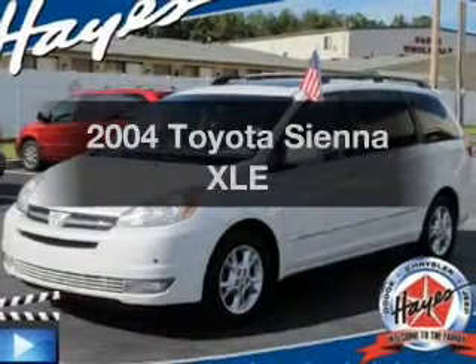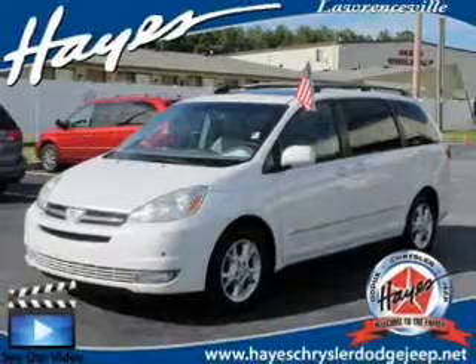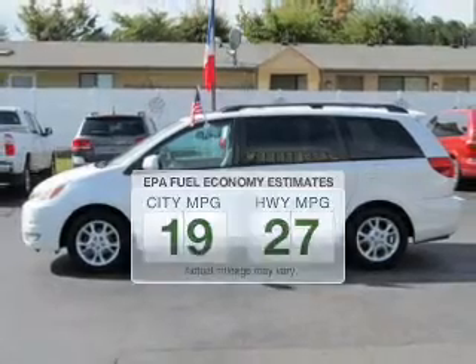Imagine yourself in this 2004 Toyota Sienna. This is the set of wheels you've been looking for. Save your money and make fewer trips through the gas station to fill your tank when driving this fuel-efficient vehicle.